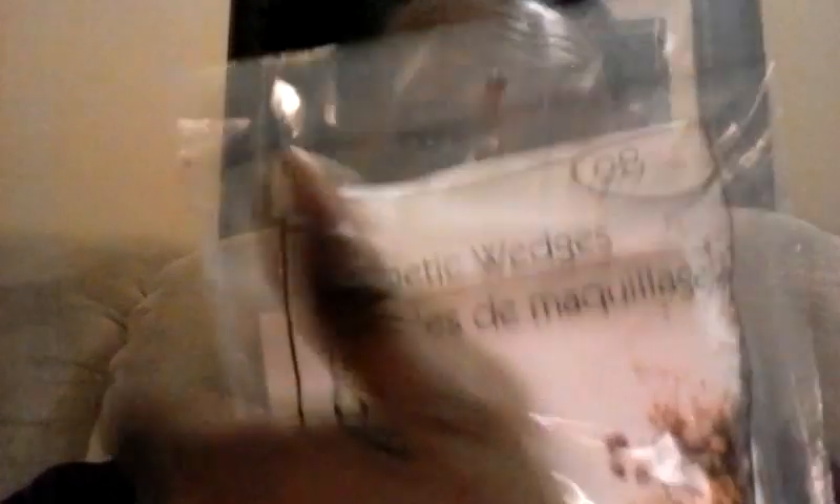Then I picked up these cosmetic wedges. I had a whole bunch of these — all kinds of nice sponges and everything — and the movers stole them. Yes, they did. Dumbo movers. Dumbo got sticky fingers. That's right. I'm calling you out, Dumbo.